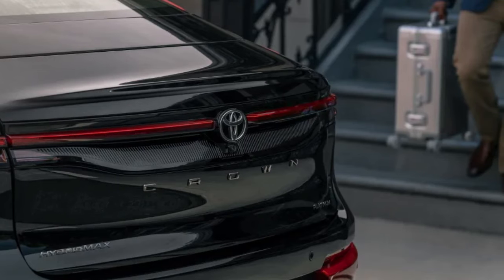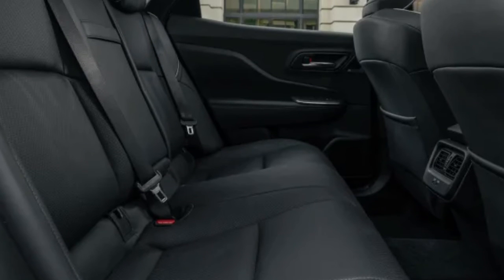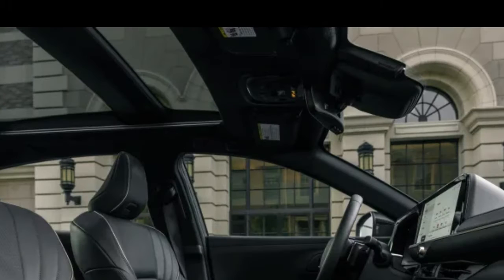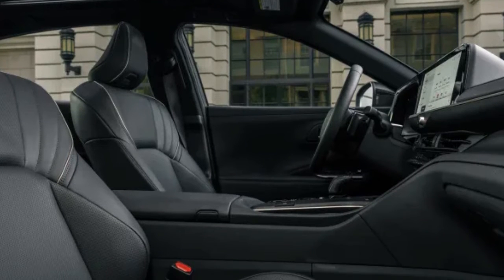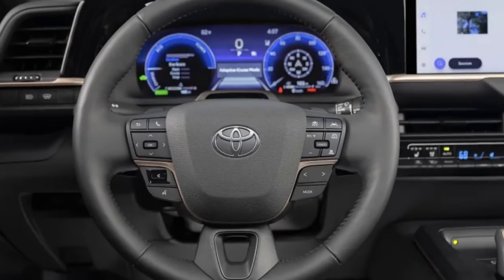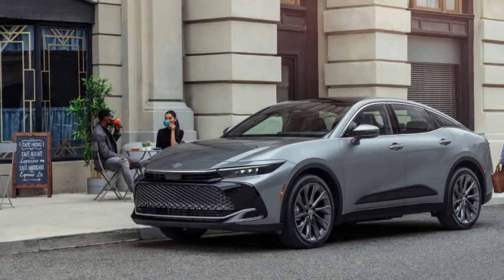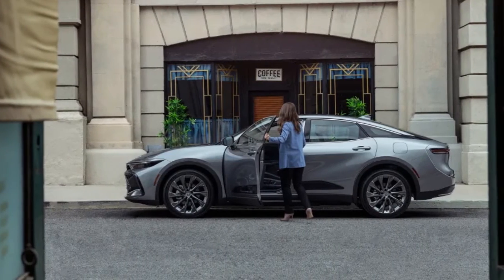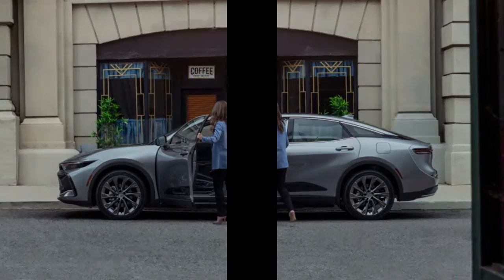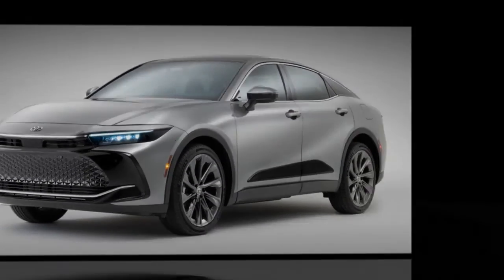On the Limited, opting for the advanced technology package that adds 21-inch wheels also throws in Toyota's bird's-eye-view camera with perimeter scan. The all-seeing cameras are standard on the Platinum, as is the advanced park system that can slot the Crown into an empty space. Every trim also comes with Toyota Safety Sense 3.0, including driver aids like Blind Spot Monitor and Dynamic Radar Cruise Control. Improved sensors will mean better behavior from the lane assist.